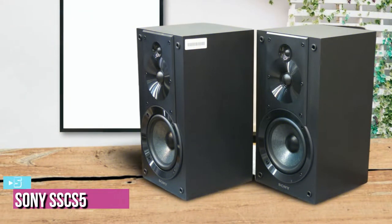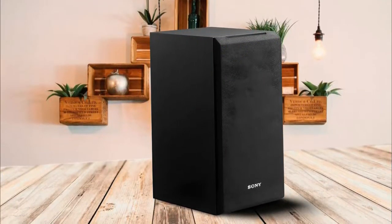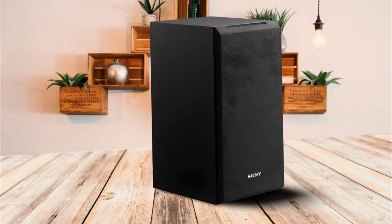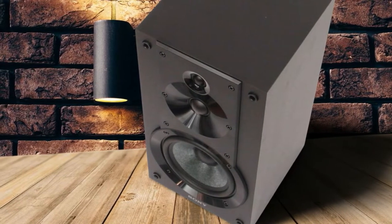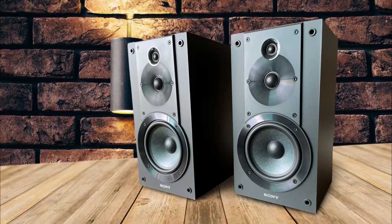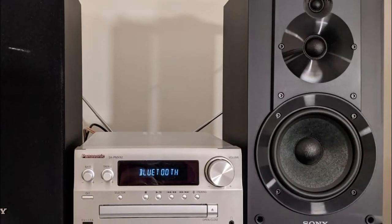Starting up our list with number five, we've got the Sony SSCS5. The Sony SSCS5 bookshelf speakers measure 17.9 by 10.7 by 16.2 inches and weigh 9.4 pounds. They have an RMS of 30 watts and peak power of 100 watts per speaker, while the frequency response is between 55 Hz to 50,000 Hz. These are three-way speakers, so they have a woofer, a mid-range driver, and a tweeter.